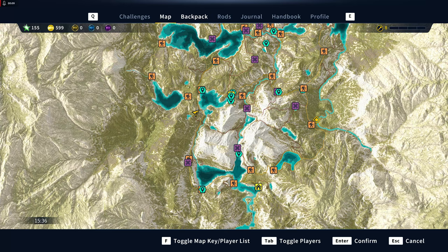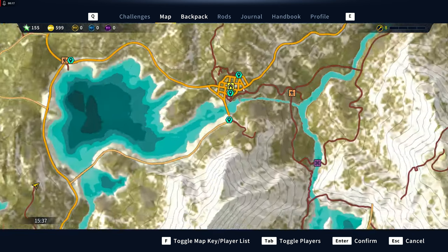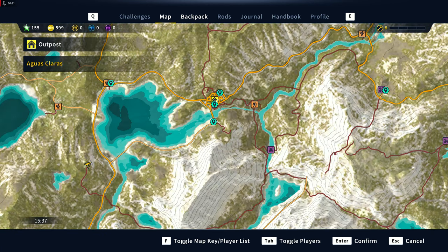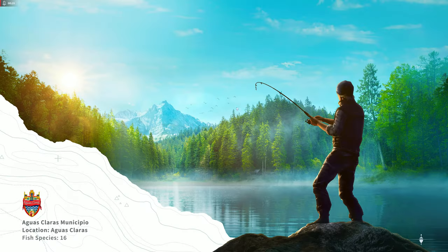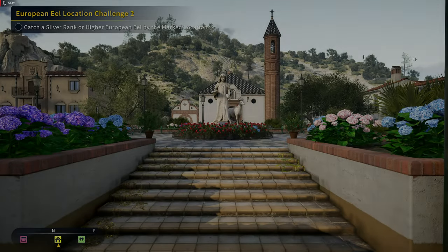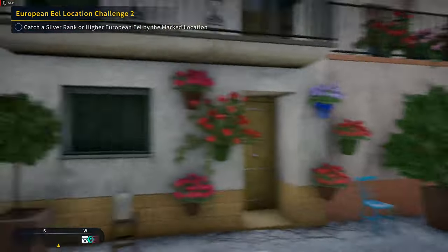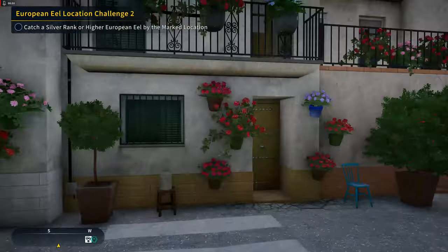What's up guys, welcome back to Call of the Wild: The Angler. We are on Spain and today I'm going to show you where all 20 of the paintings are. We might as well just go straight to the town because we've got a couple right there. These are in no particular order, it's just trying to do it as efficiently as possible. So the first one we have is actually going to be in one of these buildings.